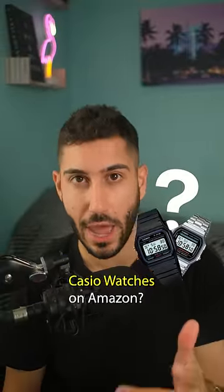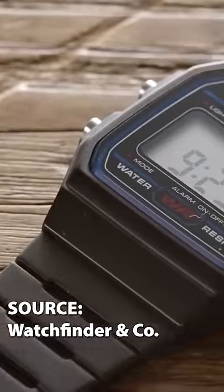What are the best-selling Casio watches on Amazon? Of course, you have the classic F91W.